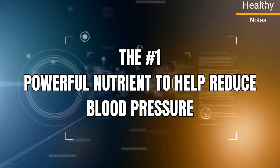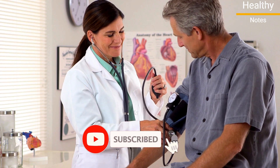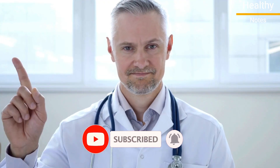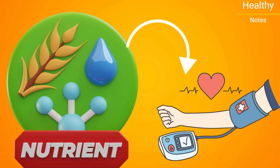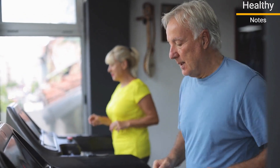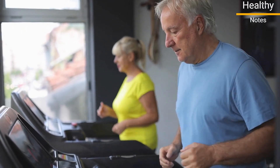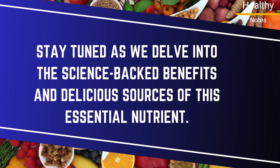Welcome to our video on the number one powerful nutrient to help reduce blood pressure. Are you tired of battling high blood pressure and struggling to find a natural way to bring those numbers down? We're unveiling the number one powerful nutrient that holds the key to regulating your blood pressure levels effectively. Stay tuned as we delve into the science-backed benefits and delicious sources of this essential nutrient. Let's dive right in.